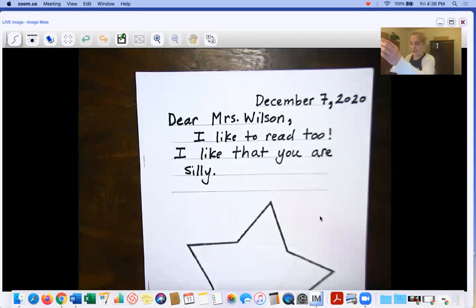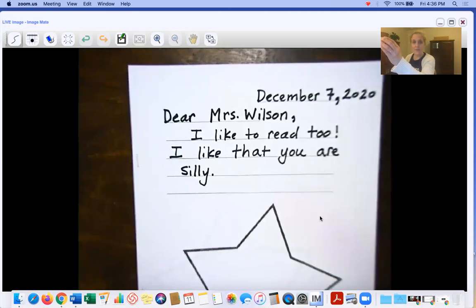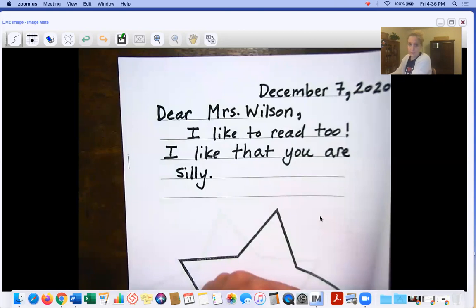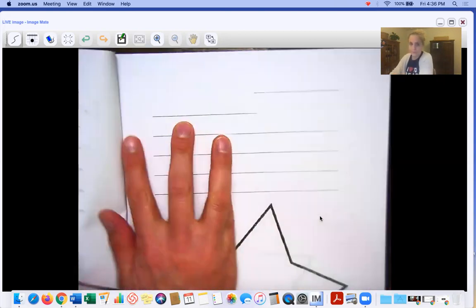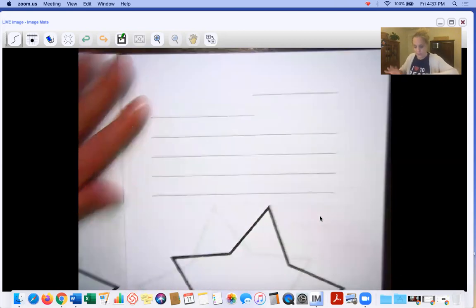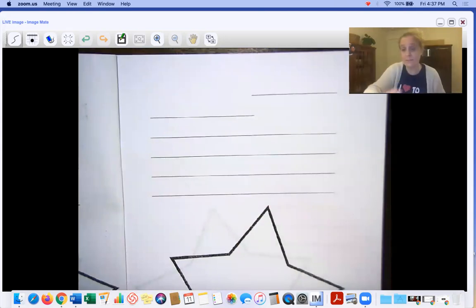That's what we're doing again, except on your next page, you are going to write to Parker. So turn to the very next page. Later we'll take these apart and pass them out — we'll take them apart and make them into books for each kid, so all the letters to Parker will be in a book and it will go to Parker.